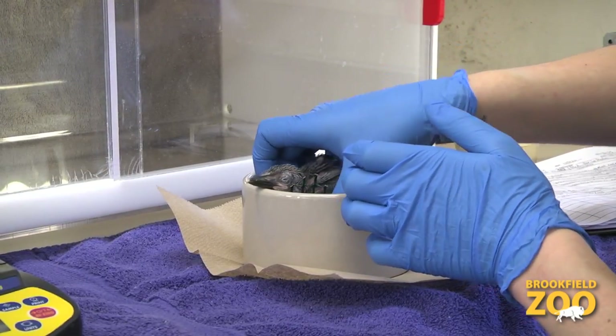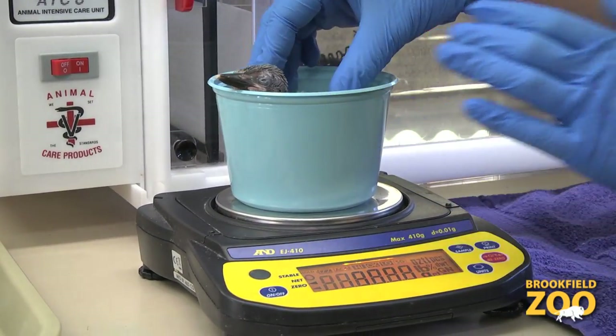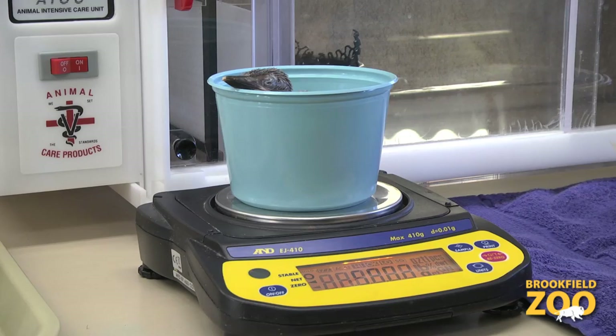It is weighed daily so staff can monitor its growth. This serves as a reference for how much food it should be receiving at each feeding in order to make sure that it's within a healthy weight range.